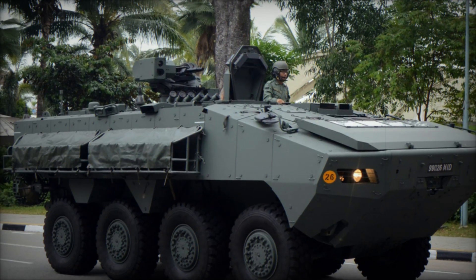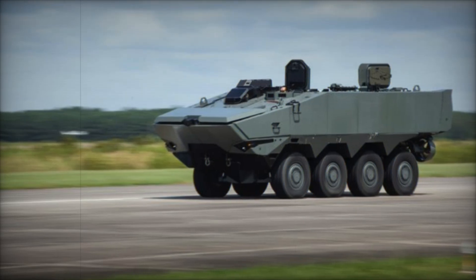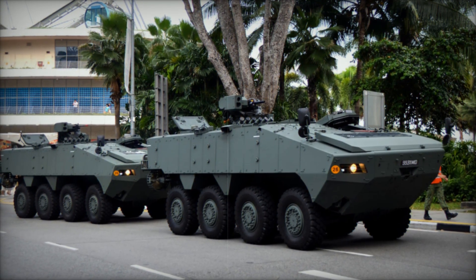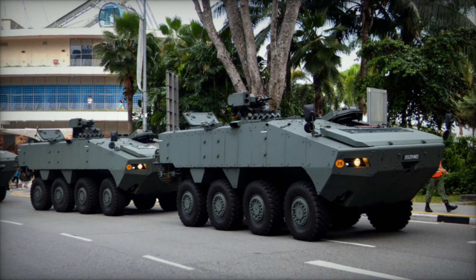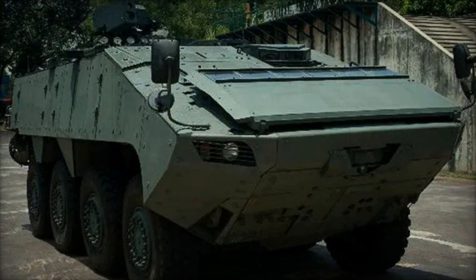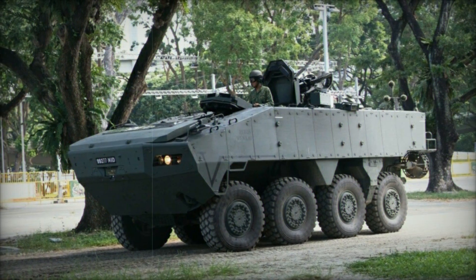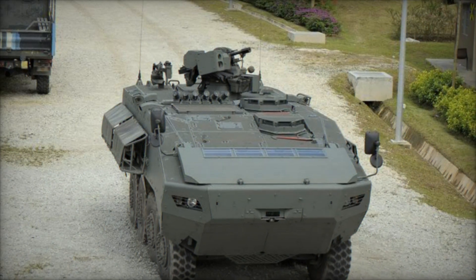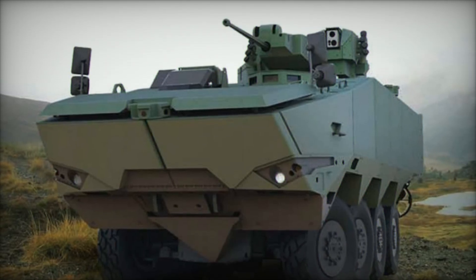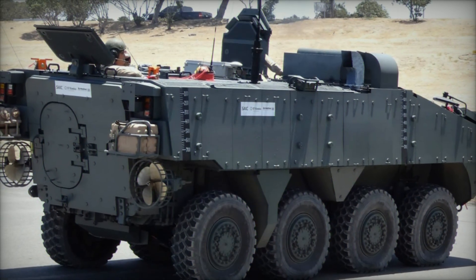One of the most impressive features of the Turex is its situational awareness. A comprehensive array of cameras provides the crew with full 360-degree visibility, and the system is fully integrated into Singapore's Armed Forces Battlespace network, enabling real-time data sharing with other units. The vehicle also comes standard with an NBC suite — protection against nuclear, biological, and chemical threats — ensuring it can operate in environments involving chemical, biological, or radioactive contamination.